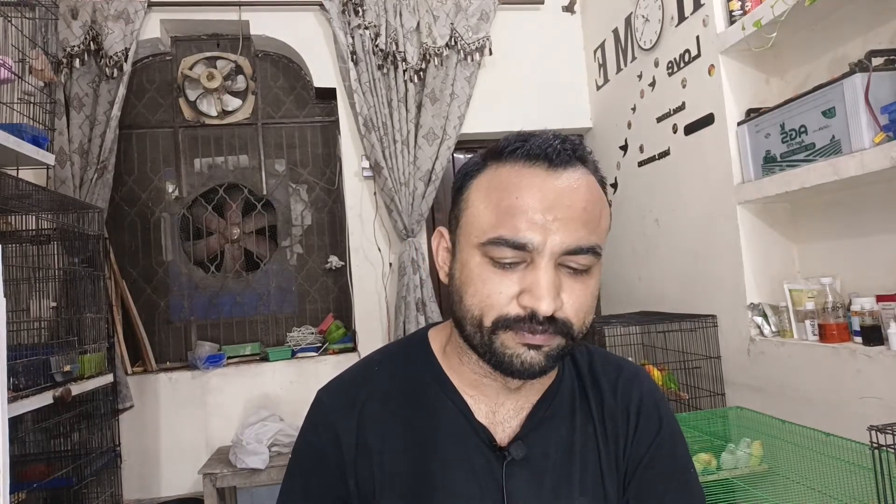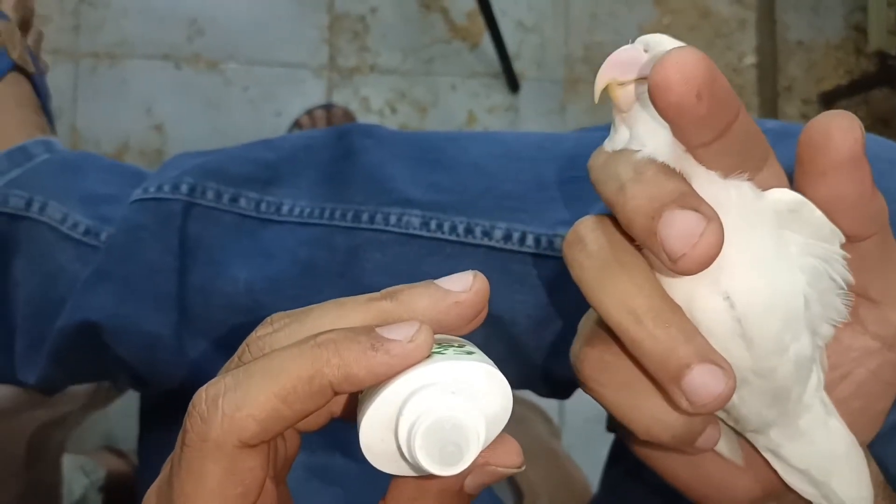My routine is that every three months I apply this to every bird. This is a very best product. Insha'Allah if you do this, there will be no issue of mites. I will show you what you have to do today and which way you would have to apply it.